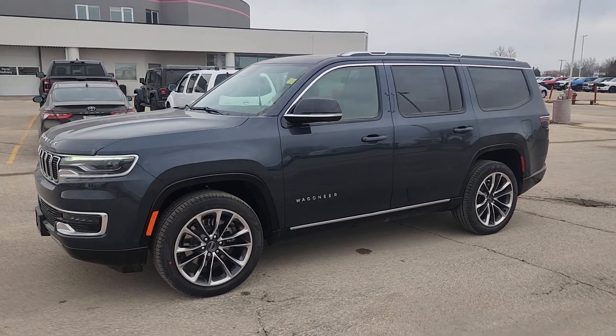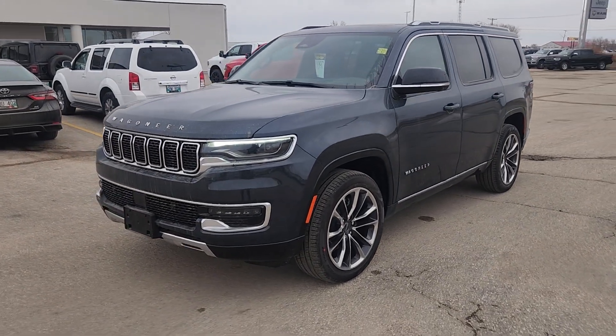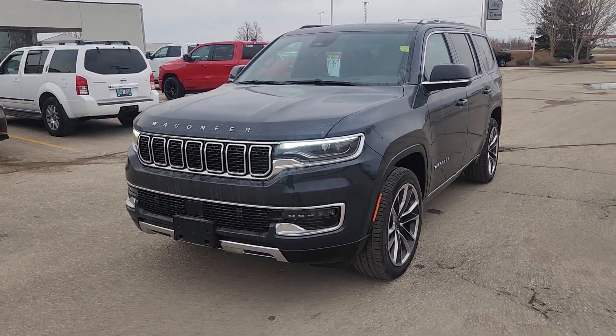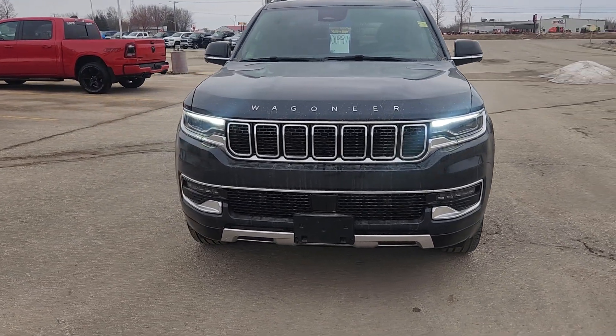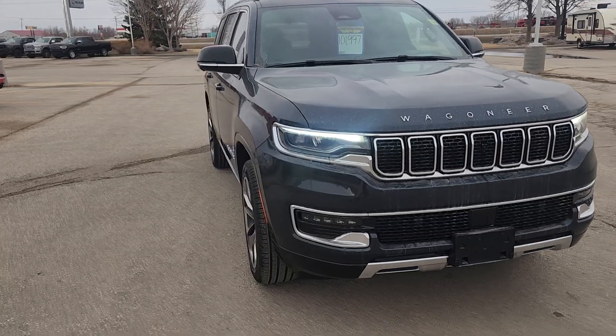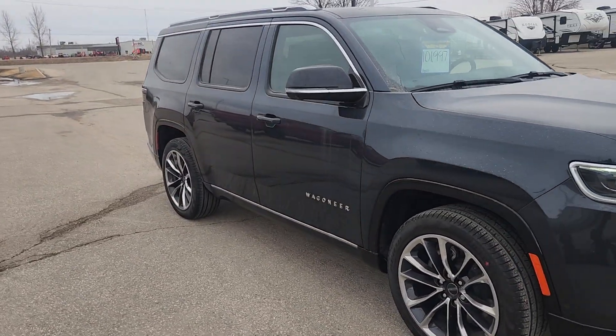Hi guys, this is Christy with Dunram Trucks in Portage La Prairie. I just wanted to give you a look at our 2023 Jeep Wagoneer Series 3. They call this color Rock Blue, and I can tell you it is one of my favorite colors on the lot right now.